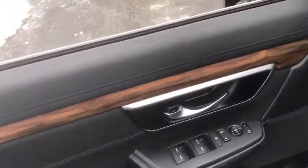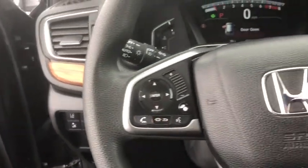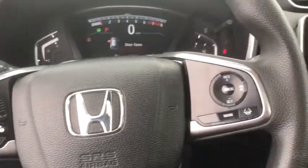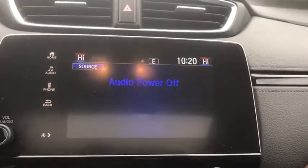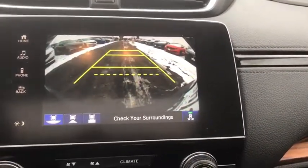This vehicle has less than 20,000 miles. Here are some of this vehicle's great options: backup camera, steering wheel audio controls, traction control, stability control, remote engine start, lane departure warning, keyless entry.